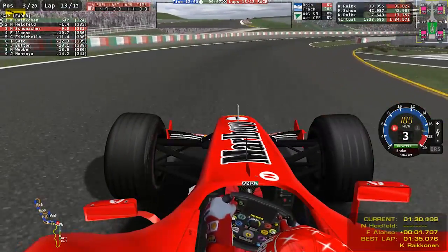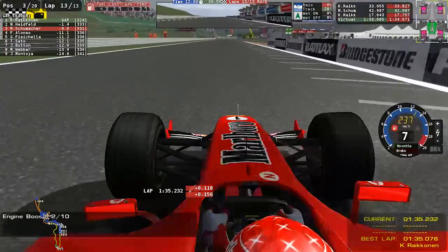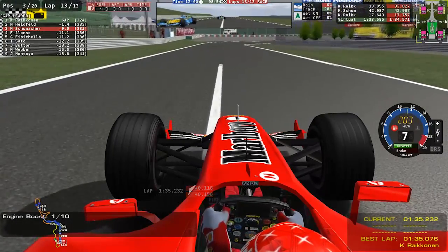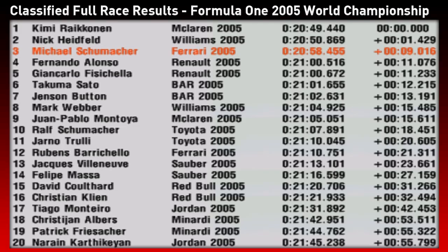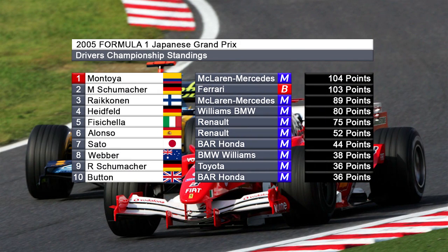On the final lap Michael manages to get some breathing space over Alonso into the chicane, and Schumacher crosses the line to come home in a brilliant P3. Montoya finishes the race in P9. That means the championship gap is down to just one point heading into the final race of the season. Raikkonen wins again — hitting incredible form late in the season — with Heidfeld taking second. In the drivers standings, Montoya is one point ahead of Michael Schumacher going into the finale in China.